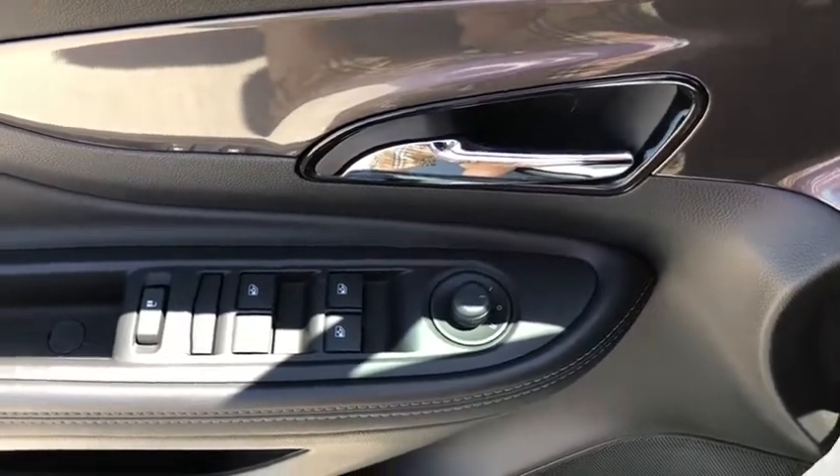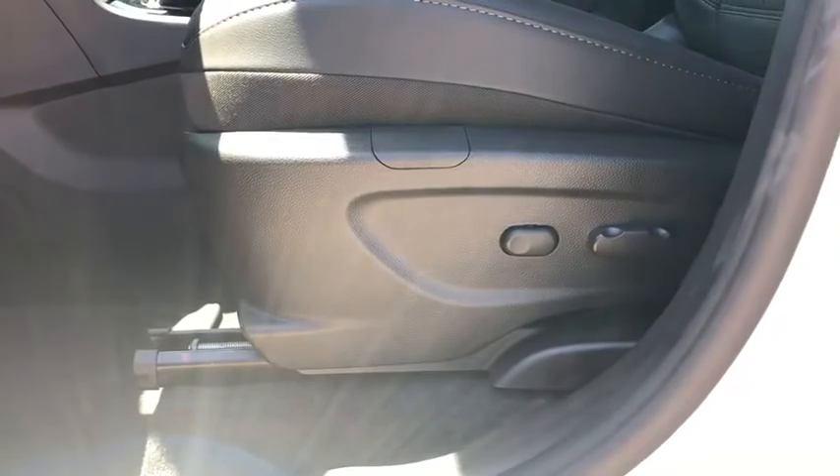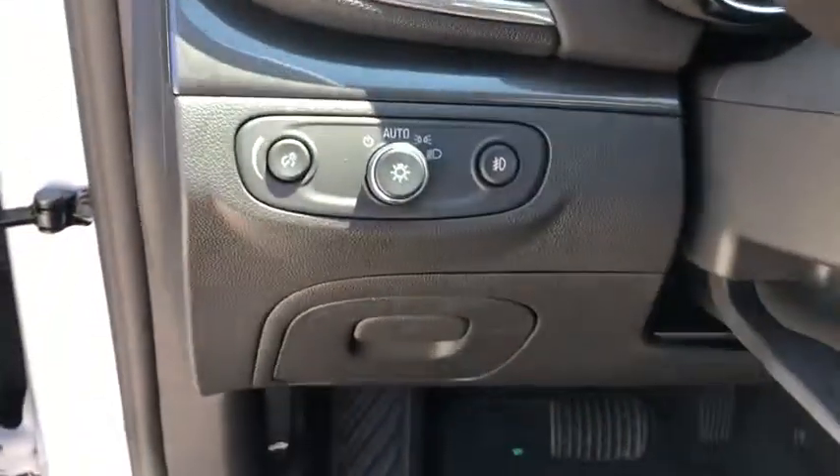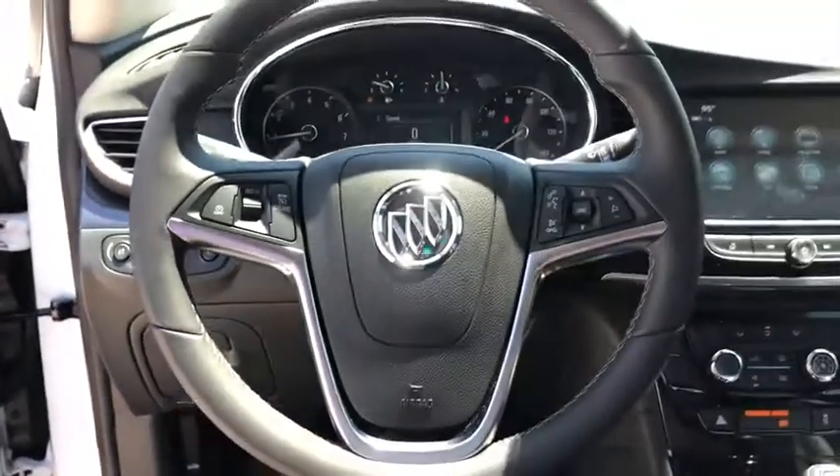Here are some of this vehicle's great options: traction control, remote engine start, dual airbags, power steering, four-wheel disc brakes, electronic stability control, fog lights, security system, power windows, rear window defroster.